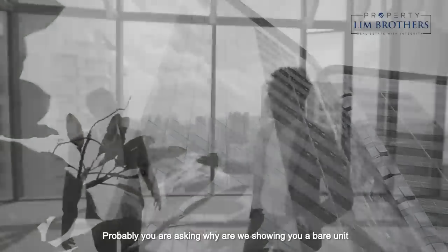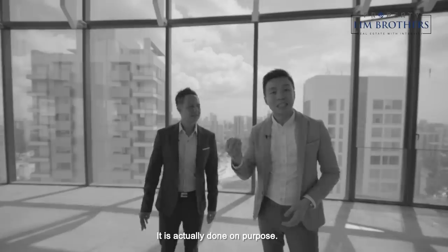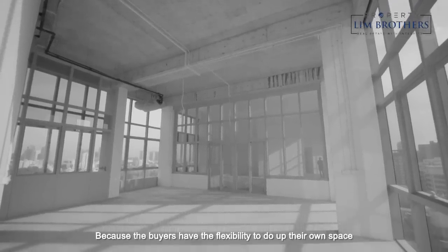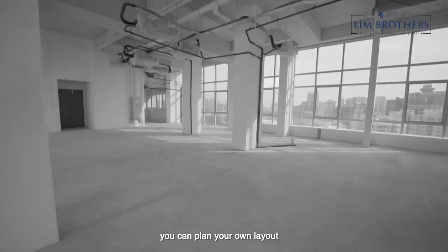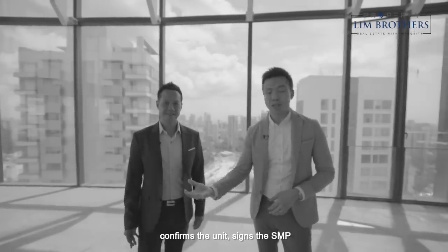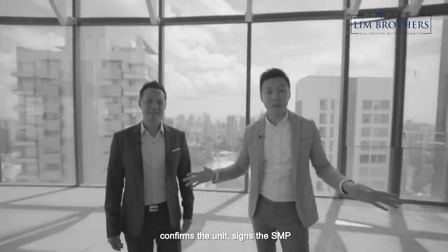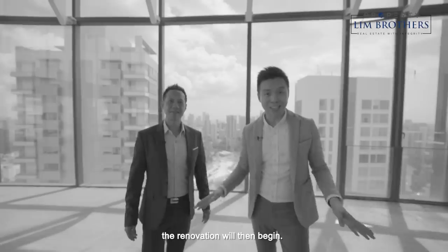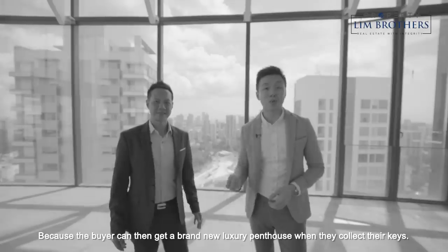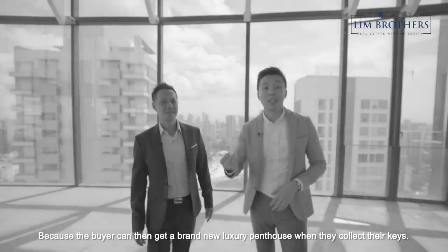You're probably asking why we are showing you a bare unit. It's done on purpose because buyers have the flexibility to do up their own space and plan their own layout. Whoever the eventual buyer is, once they pay the booking fee, confirm the unit, and sign the SPA, the renovation will then begin — so the buyer gets a brand new luxury penthouse when they collect their keys.